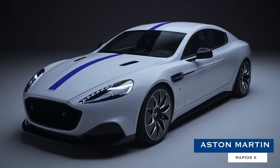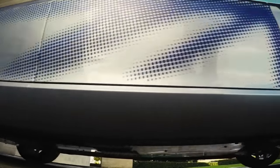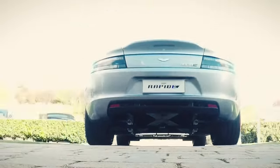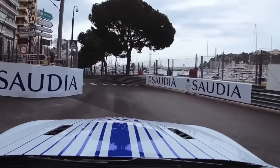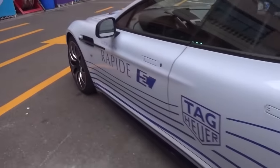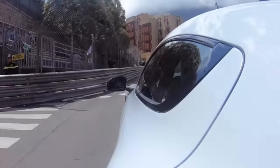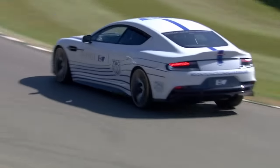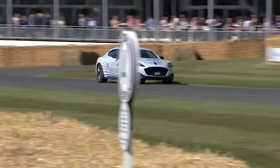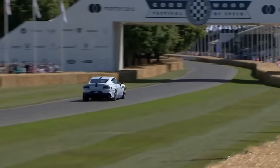Aston Martin Rapide E. Based on the pedigree and performance of its existing cars, you can expect Aston Martin's inaugural E supercar to be impressive. But with help from the crack team at Williams Advanced Engineering, you can expect the world. This touring-ready vehicle delivers heavily on class and comfort without skimping on raw performance specs, with the Rapide E generating 602 horses and firing off 0-60 mph runs in well under 4 seconds.